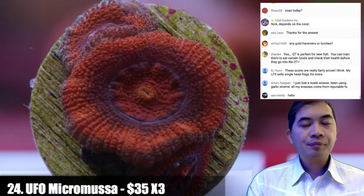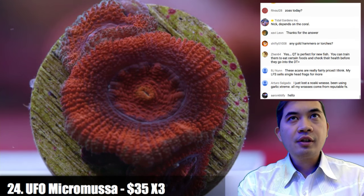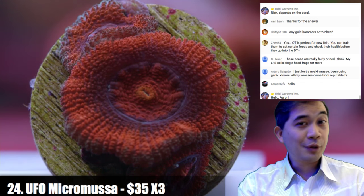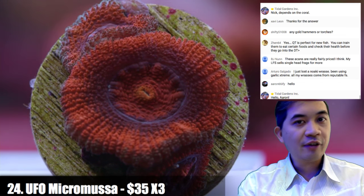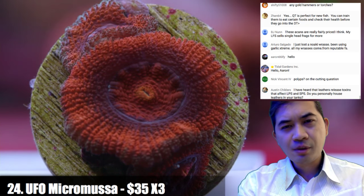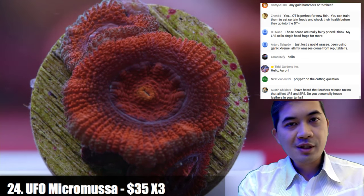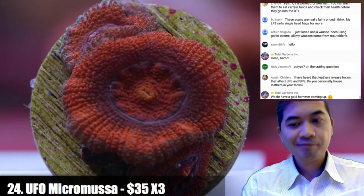On nitrates going out of control — you shouldn't be getting that after 50 water changes. I'd check your nutrient export in general — is your skimmer working properly? It's actually hard to maintain really high nitrates. Dial back on feeding a little, make sure uneaten food is being handled, make sure there are no dead animals rotting. If you're doing a lot of water changes, it's pretty uncommon to continue having a nitrate spike. Also try removing any detritus you find — that might be getting metabolized back into the water.